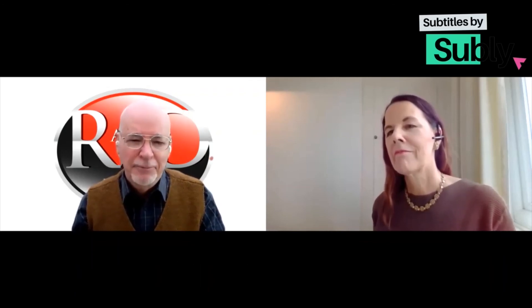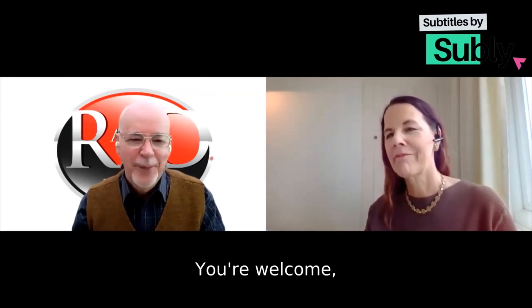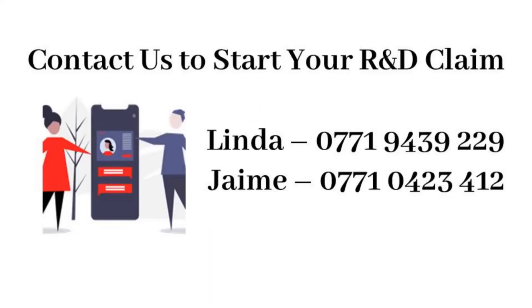Excellent, thank you Jamie. Contact Linda or Jamie to start your R&D claim today.